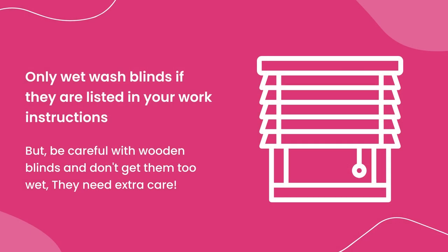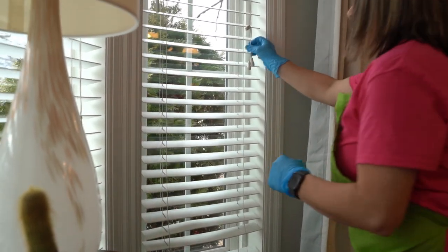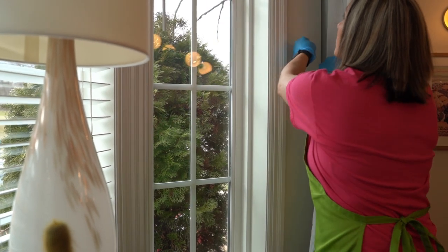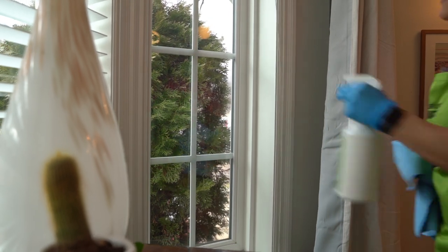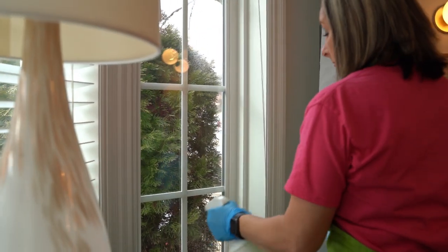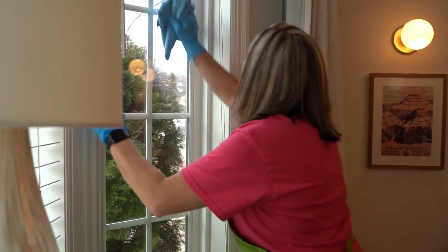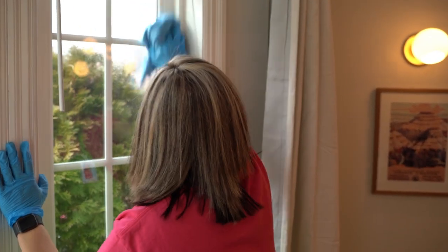Be careful with wooden blinds and don't get them too wet — they need extra care. Now that your blinds are dust-free, move on to the window sills and other areas. Wipe down the corner sills to remove any leftover dust, get into the corners, and wipe down all the locks and smudges on the window to finish the job.